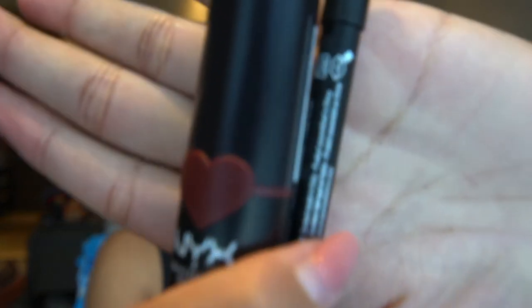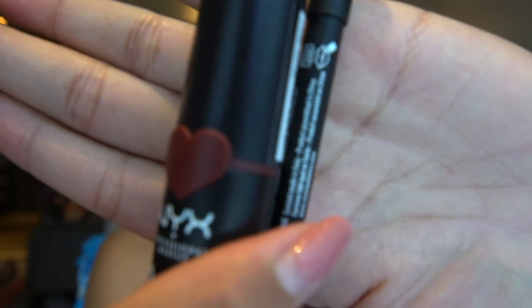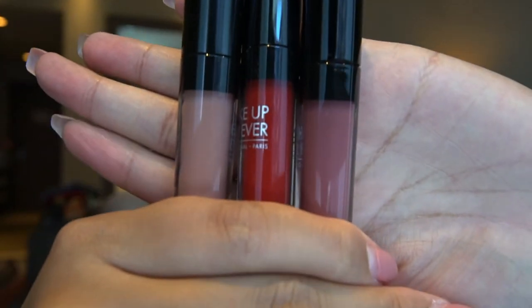I also have here NYX in the shade of Cherry Skies — I got the bullet one and the lip liner. And my new favorite: Makeup Forever lipstick. I got the shades 109, 403, and 103.